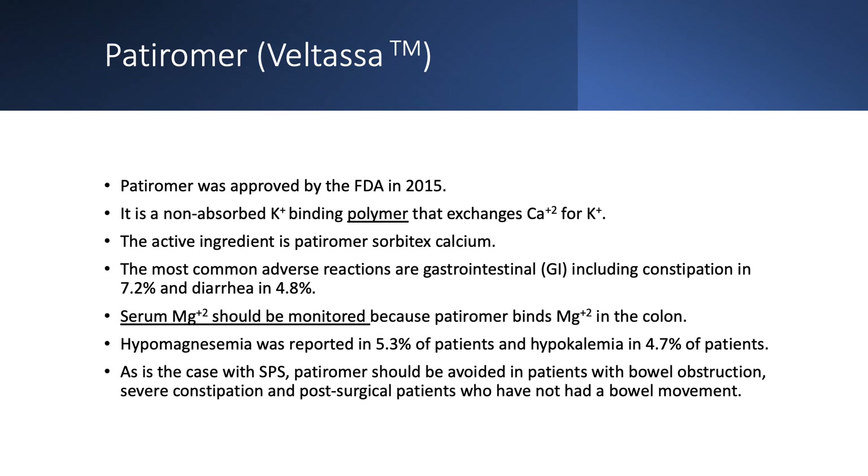The same warning applies here: patients with ileus or bowel obstruction, and postoperative patients with no bowel movement, should not be on a potassium binder. You have to find another way to lower potassium.